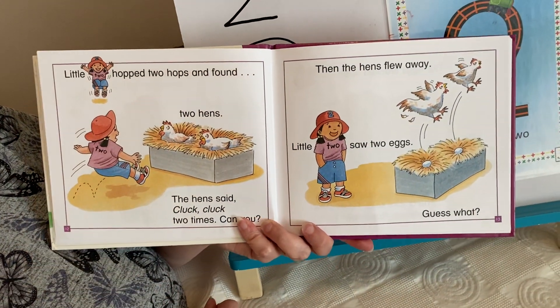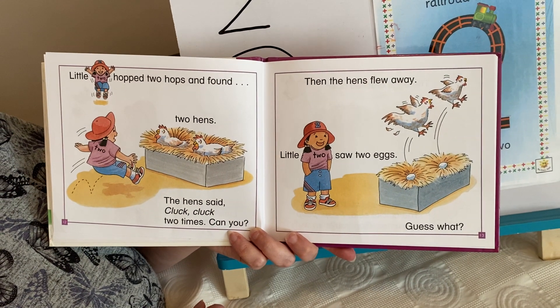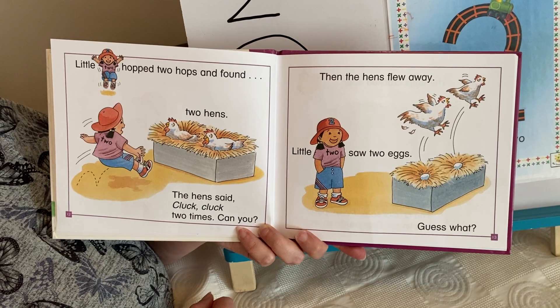Little two hopped two hops and found two hens. The hens said, cluck, cluck, two times. Can you?